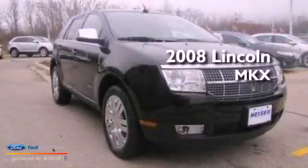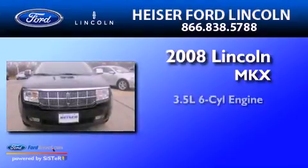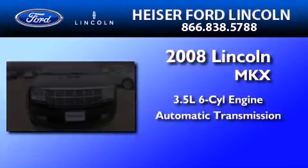This is a certified pre-owned 2008 Lincoln MKX. It has a 3.5-liter six-cylinder engine and an automatic transmission.